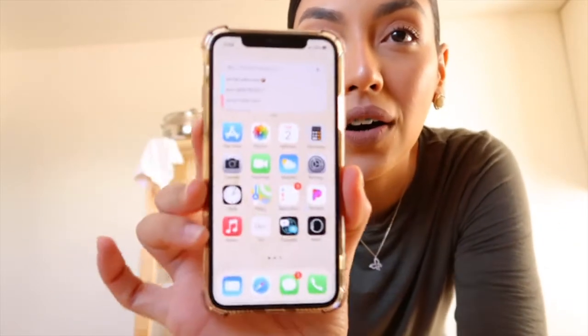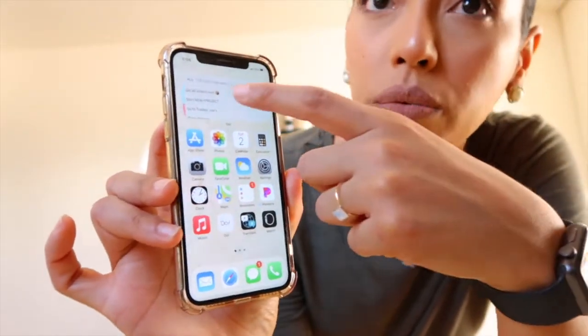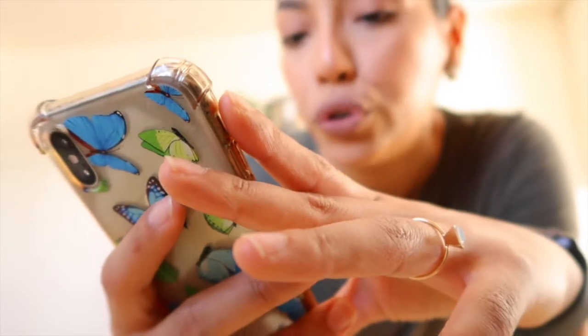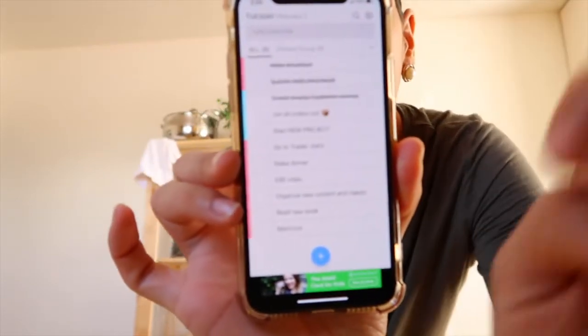I'm gonna make chai tea in a second, but first I wanted to show you guys this new app. I downloaded this app — it's called Do, just Do — and you download it and it lets you organize your day. It lets me check off everything, whatever I have already done or whatever I need to do for the day. I can leave it open on my screen the entire day, which I've been liking. So if you like to organize your days, definitely download the app.